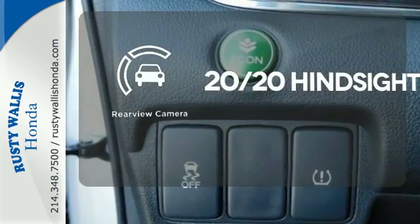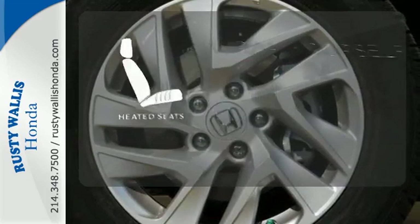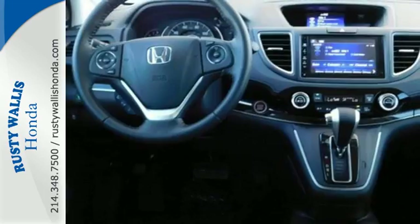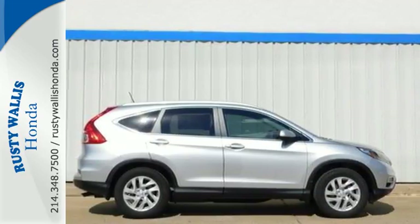See objects previously out of sight with a rear-view camera. Ward off the chills with heated seats. Keep moving, keep exploring, and keep doing. Get behind the wheel of this CR-V today.